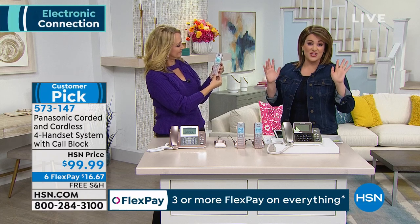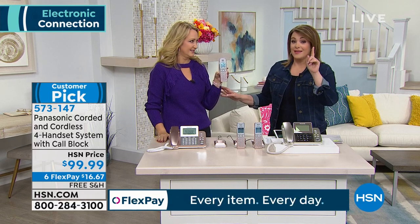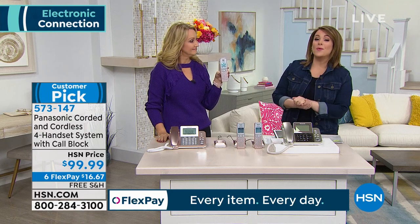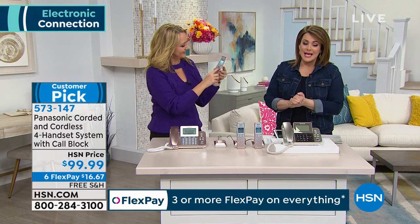If you're sick and tired of those nuisance calls, remember they receive about $400,000 worth of them per month. You can get rid of that now with one simple purchase. 573-147 is your item number on our Panasonic four-set system.